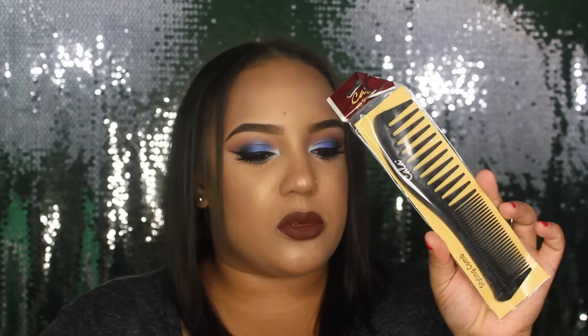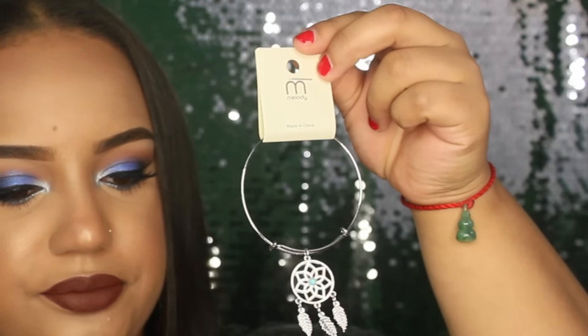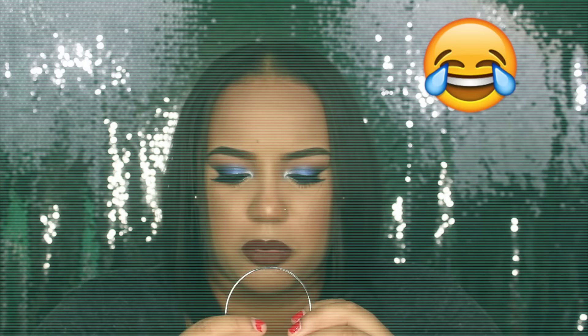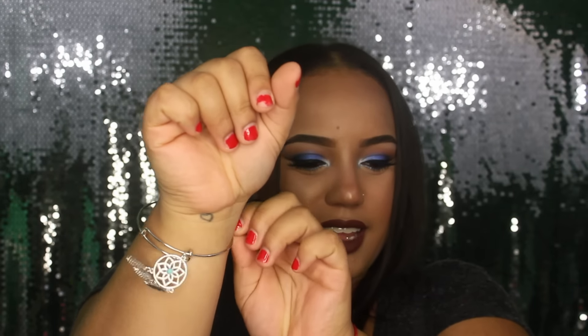I got this styling comb because I needed one. It has small bristles and then big bristles. Next thing I got was this bracelet — the Dream Catcher. It's also a dollar, and I just got it because it was cute. I might wear it right now. Let's see how you put this thing on. I like it!